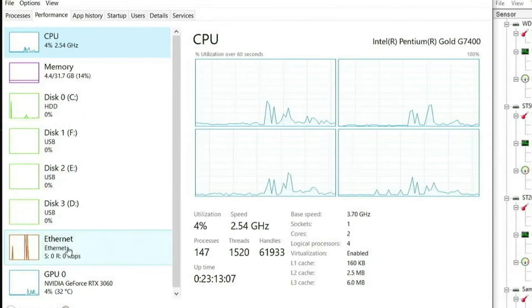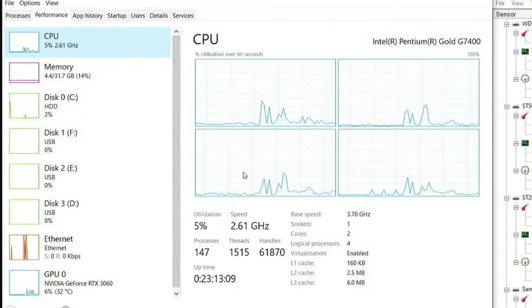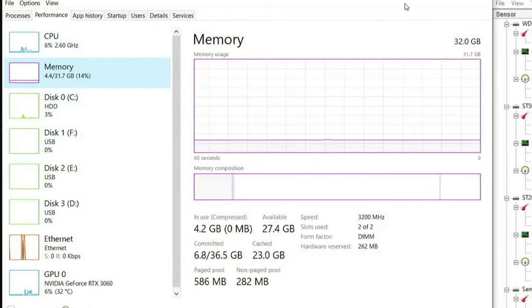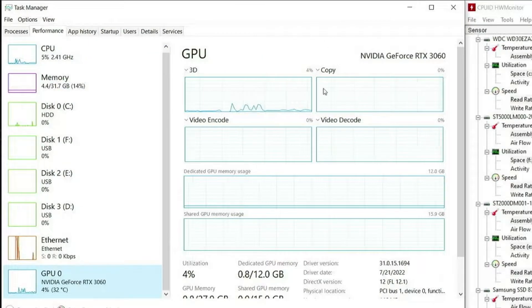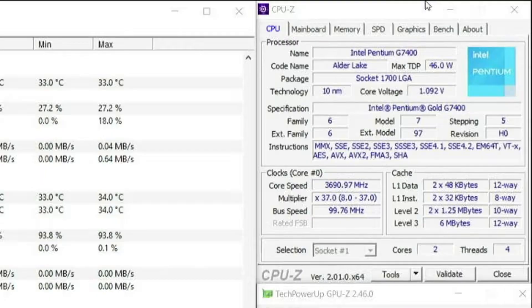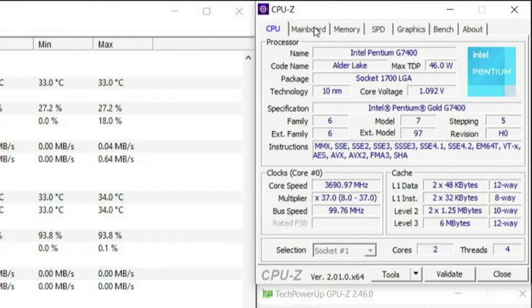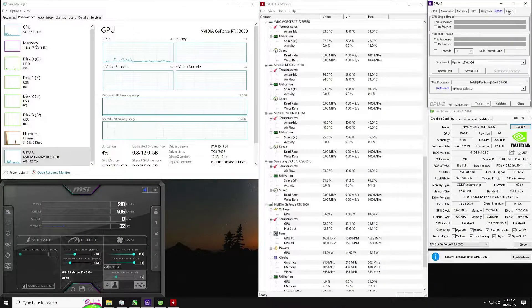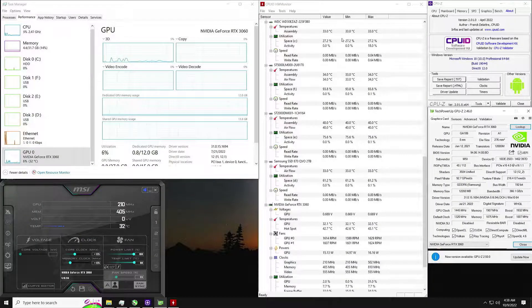Today, we are testing the Intel Pentium G7400 in Overwatch 2. In Task Manager, you can see the CPU, the memory, and of course the RTX 3060, which is the graphics card in the computer. It's also overclocked slightly, you can see in MSI Afterburner, and in CPU-Z you can see the CPU, memory, and every other thing that it shows, as well as in GPU-Z and hardware monitor.